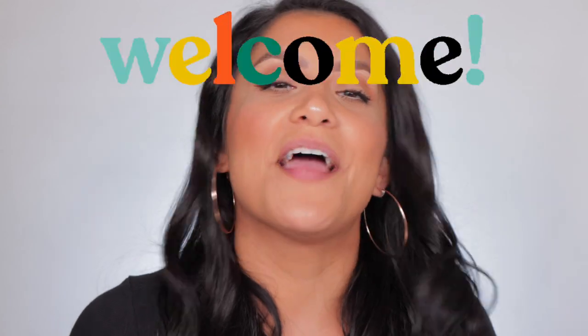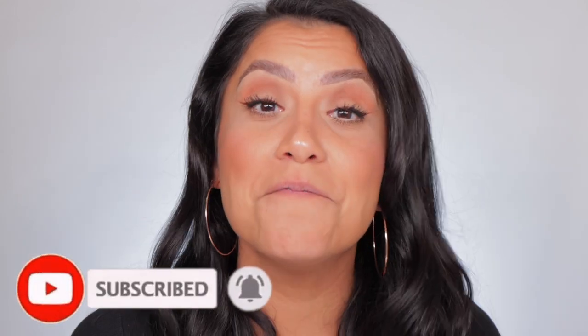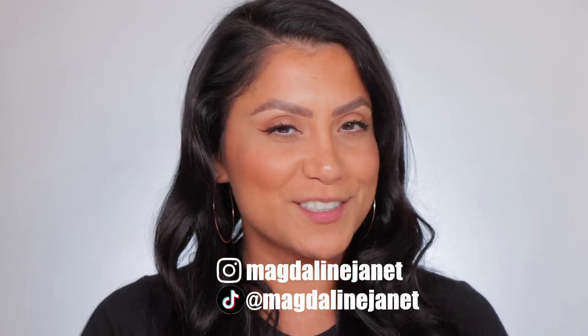Hey fam, welcome! My name is Magdalene Janet. If you're new, welcome to the fam — please don't forget to like and subscribe because we're always here having a good time. Come visit me on TikTok and Instagram. Welcome back to my oldies but goodies — it's lip swatching time!